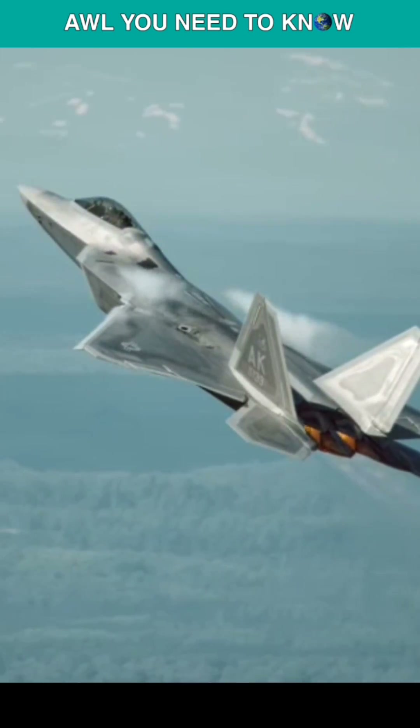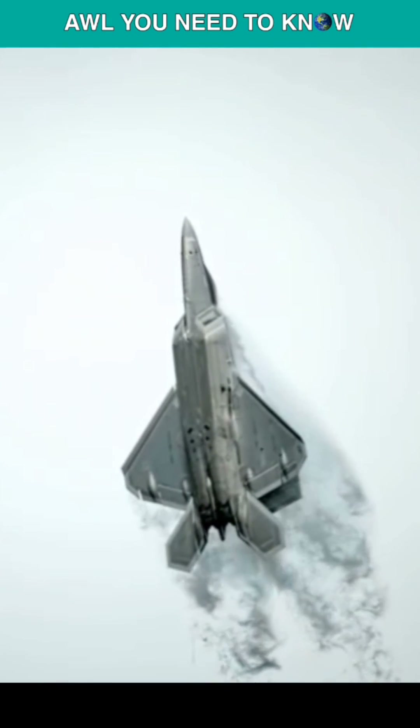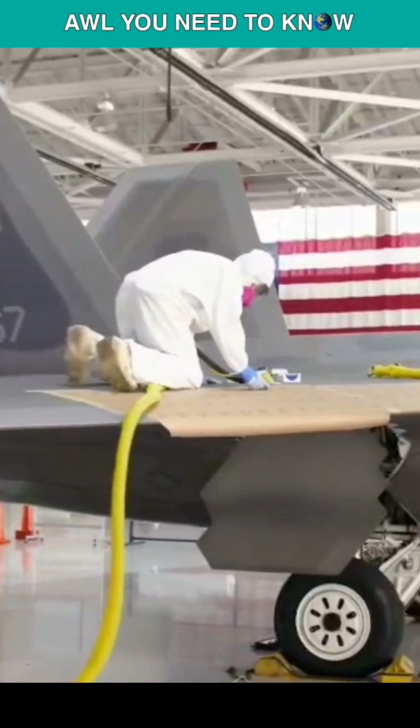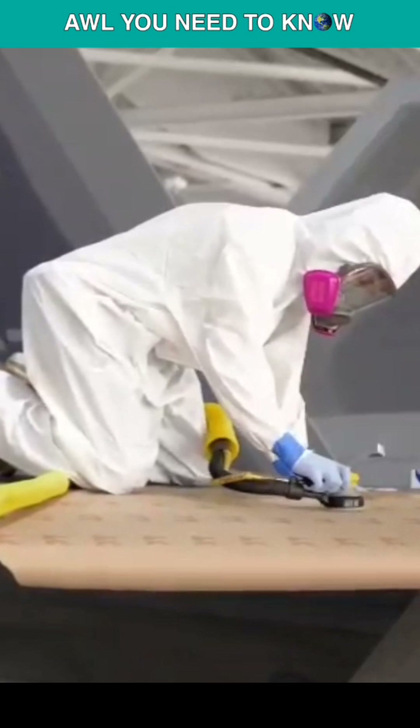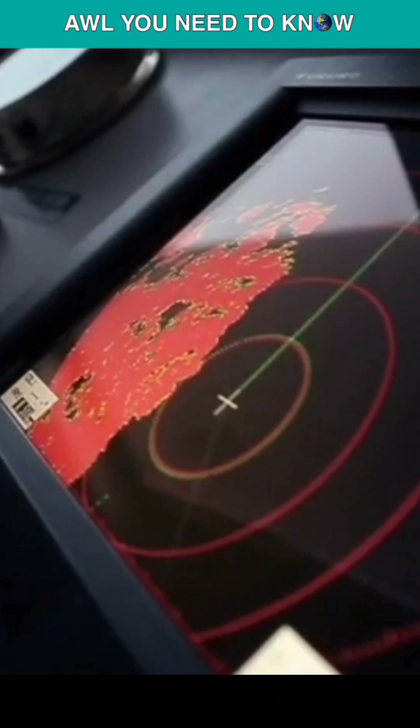To begin, let's discuss the stealth technology it possesses. Advanced stealth technology is included in the design of the F-22, which features a stealthy skin, structure, and components capable of absorbing radar, enabling the aircraft to avoid detection by radar technology.